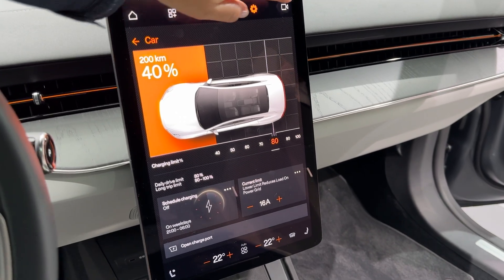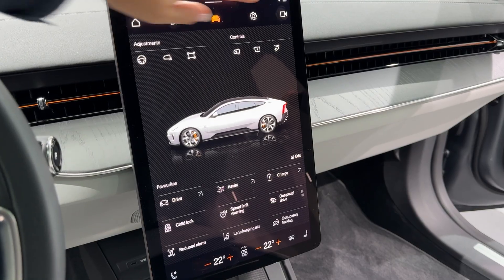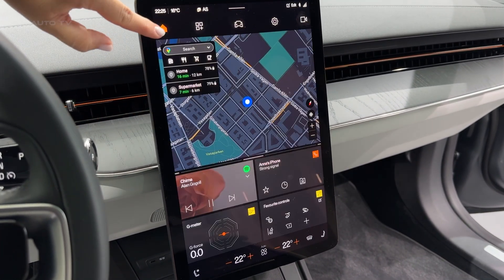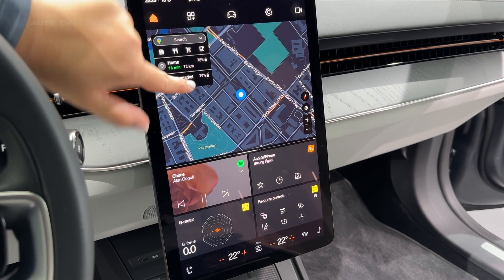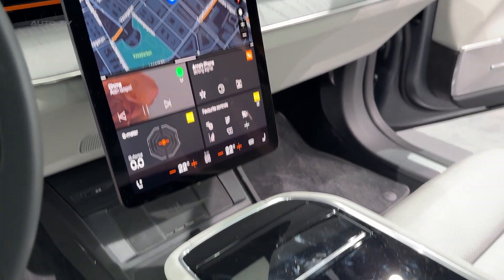Despite weighing nearly three tons, this thing moves like a much smaller car. The adaptive dampers on the performance model can read the road surface 1,000 times per second and adjust in just 3 milliseconds. On track, it's incredibly composed, with that long wheelbase providing stability you wouldn't believe.